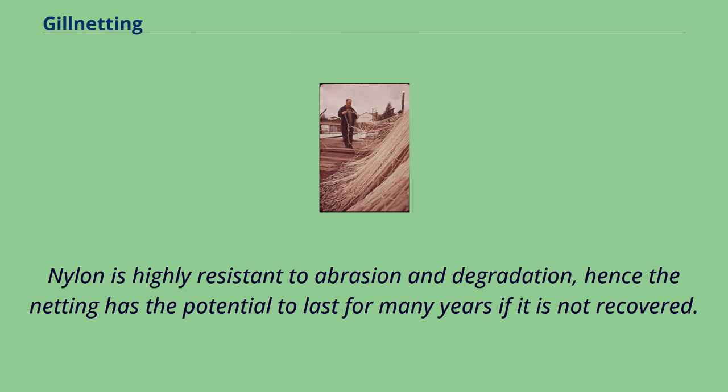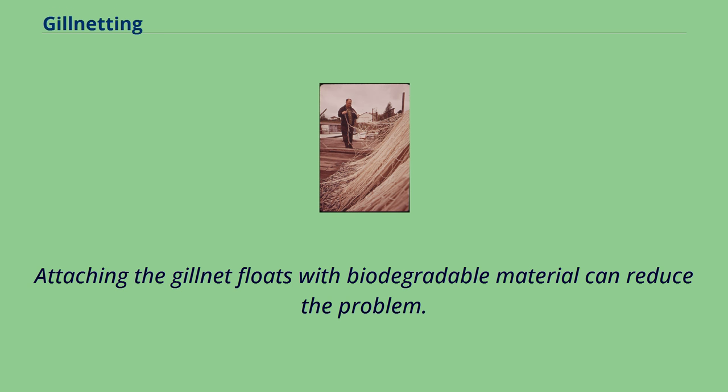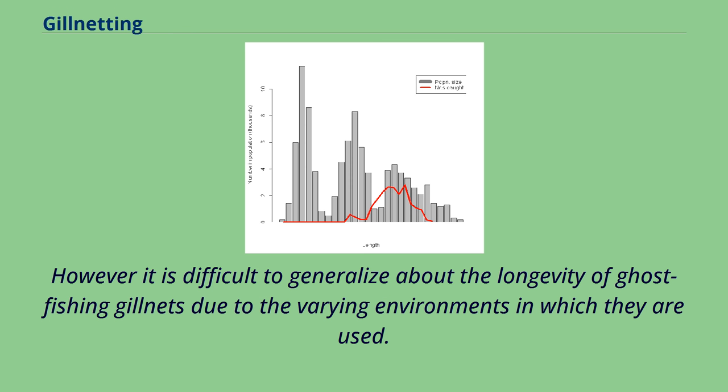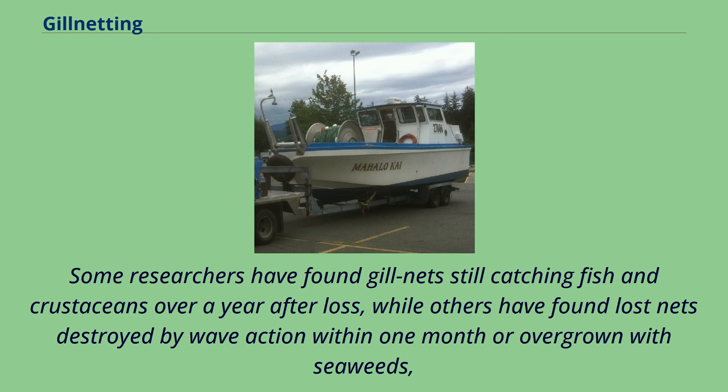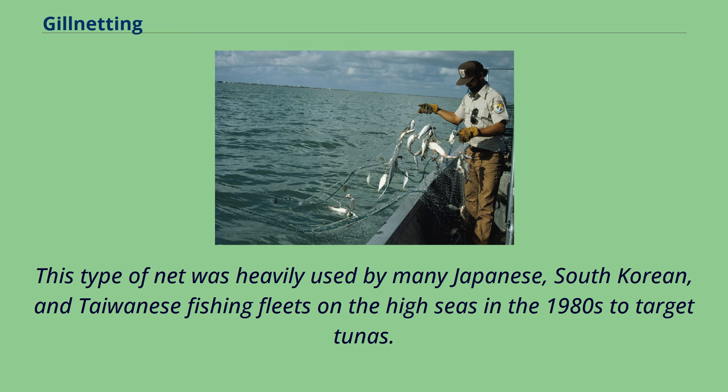Nylon is highly resistant to abrasion and degradation; hence the netting has the potential to last for many years if it is not recovered. This ghost fishing is of environmental concern. Attaching the gillnet floats with biodegradable material can reduce the problem. However, it is difficult to generalize about the longevity of ghost fishing gillnets due to the varying environments in which they are used. Some researchers have found gillnets still catching fish and crustaceans over a year after loss, while others have found lost nets destroyed by wave action within one month or overgrown with seaweeds. This type of net was heavily used by Japanese, South Korean, and Taiwanese fishing fleets on the high seas in the 1980s to target tunas.